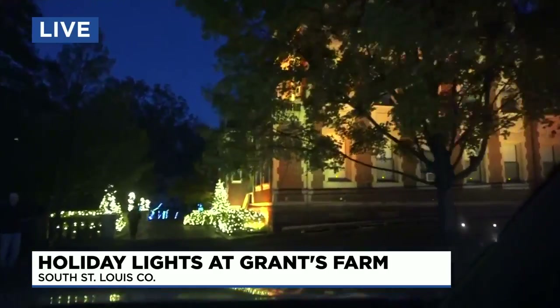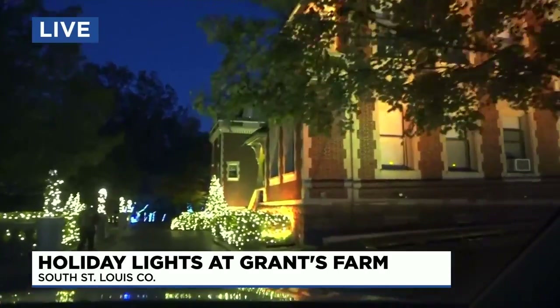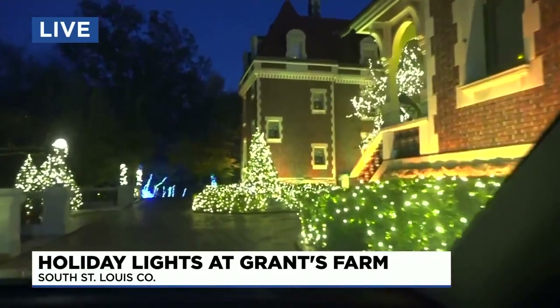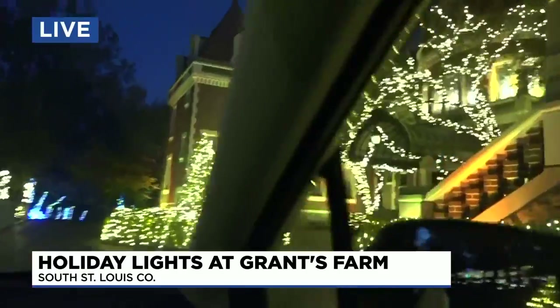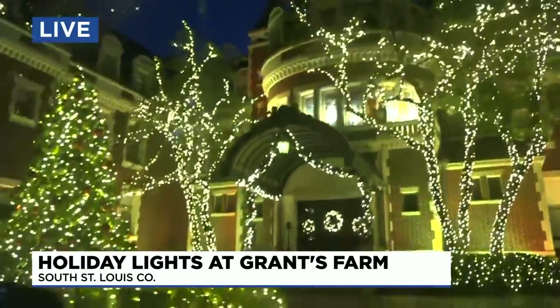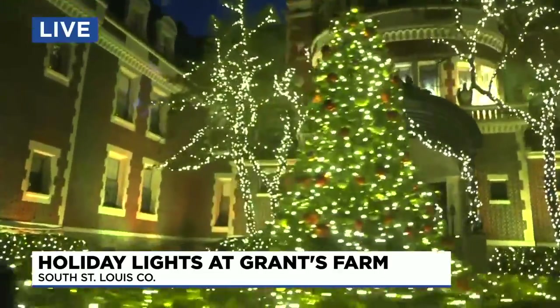There are folks here, so let me go through really slow. This is the mansion, you guys. Look at how beautiful this is. Isn't this incredible? I mean, can you even imagine living like this? Wow, so fancy.